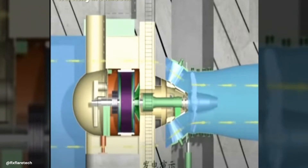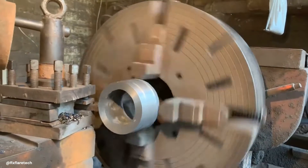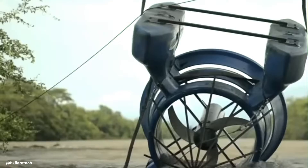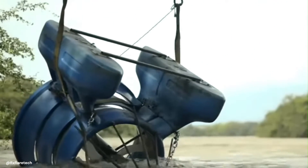Have you ever wondered how bulb turbines work? Those marvels of modern engineering that harness the power of water to generate electricity? Well, pull up a chair and prepare to embark on a journey into the world of hydroelectric power generation, where the bulb turbine takes centre stage.